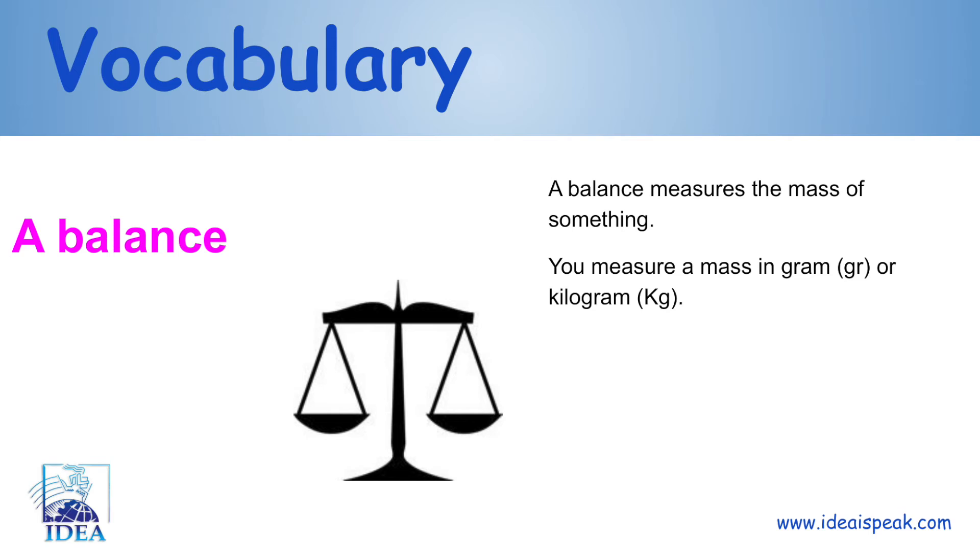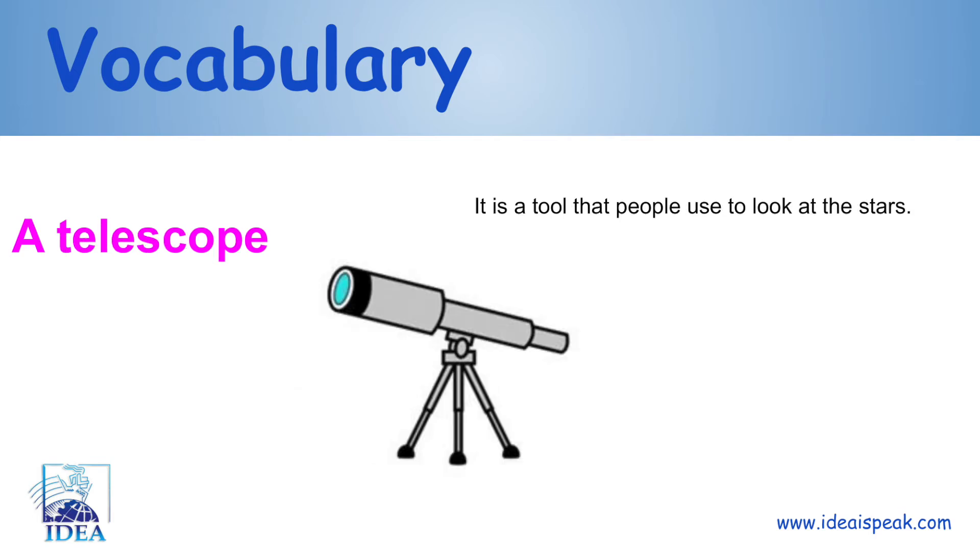A balance: a balance measures the mass of something. You measure a mass in grams or kilograms. A telescope: it is a tool that people use to look at the stars.